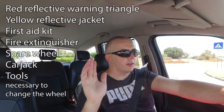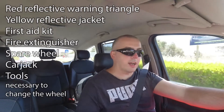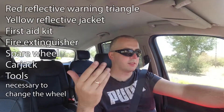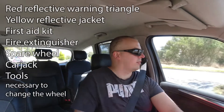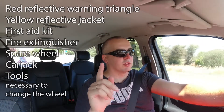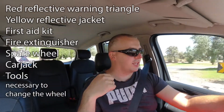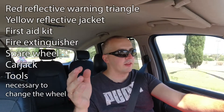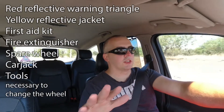He asked me for mandatory items: a warning triangle, a yellow jacket, and a first aid kit. Also mandatory in Portugal is a spare wheel — even though this car didn't come with one from the factory, I had one in the boot, which is required. A car jack is also mandatory. One important note: not every triangle will pass. I had one I bought years ago in Latvia which was fine there, but here it failed — it needs a specific certification. Fortunately the original triangle that came with the car was accepted, so everything was fine.